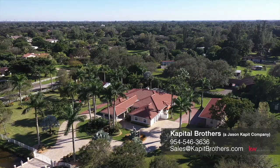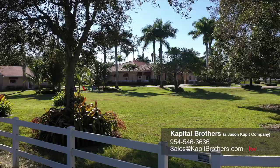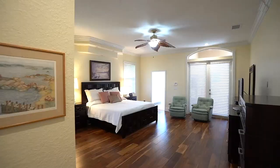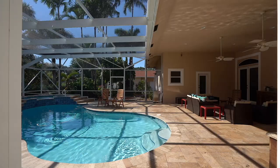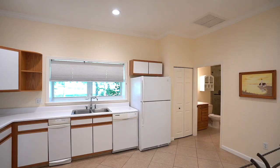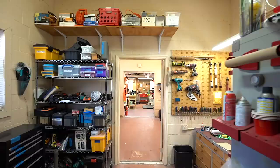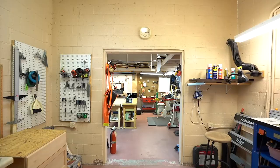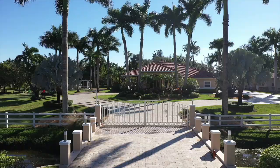Hi, Jay Caput here with Keller Williams, and we are excited to present our newest listing from Capital Brothers. This is the classic Southwest Ranch's estate, boasting a gorgeous main house consisting of four bedrooms, four baths, a pool, a completely separate three-bedroom, one-bath guest house with full kitchen, covered patio, and drive-up. And finally, a 1,200 square foot art studio and workshop consisting of four separate spaces each with its own dedicated AC.